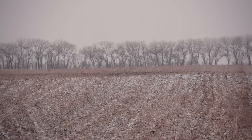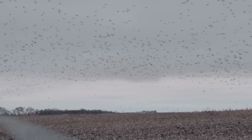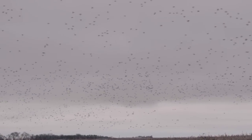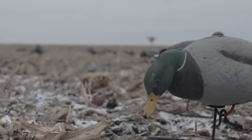When we're scouting the evening before and the ducks get up to head back to the roost, that last spot they were at is typically the place where we want to start in the morning. But if you get out there and you can see that the food source is depleted and there's nothing left for them, you have to fan out, go 100 yards each direction, and look for fresh food.